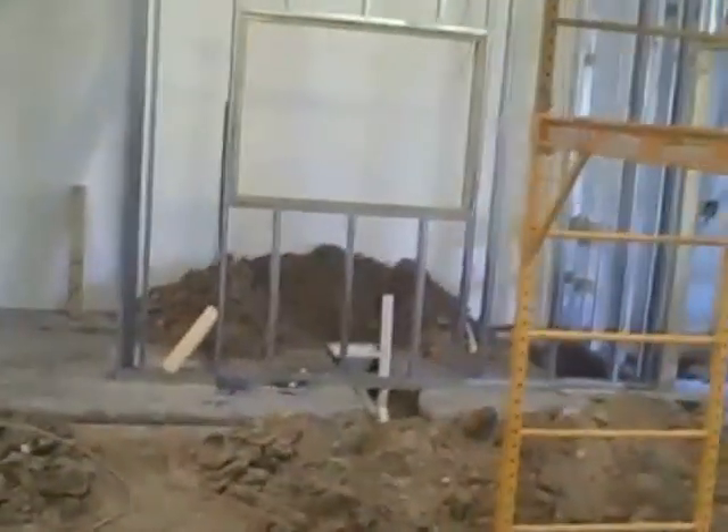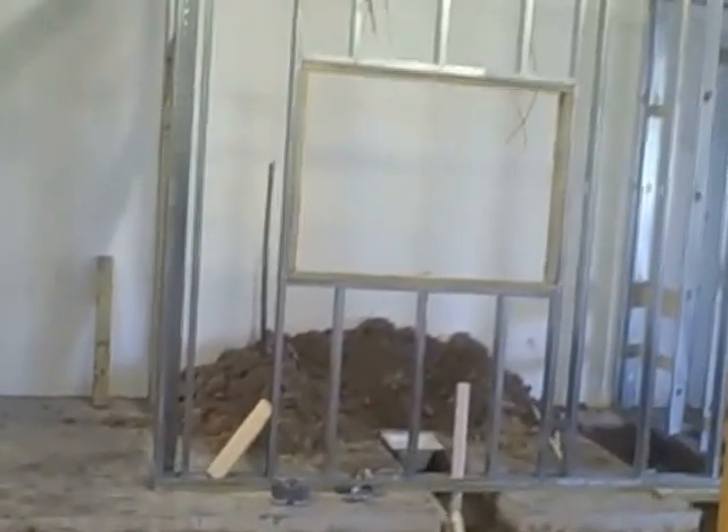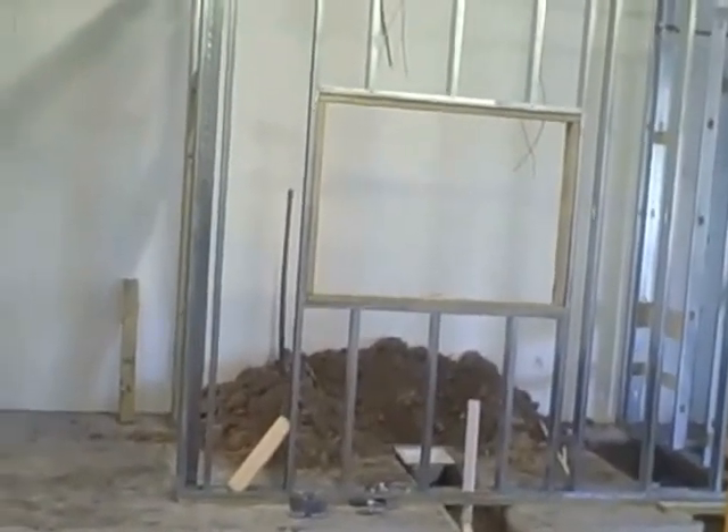That little room right there is going to be the yeast lab. So I have a laboratory where we do quality control, quality assurance, and also propagate and maintain a large yeast vault.